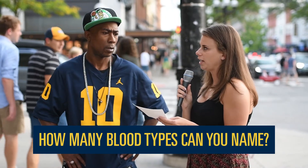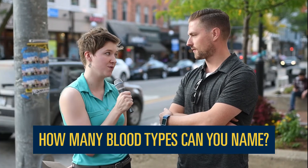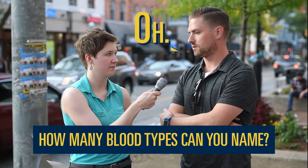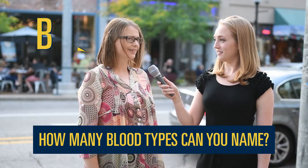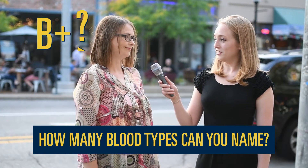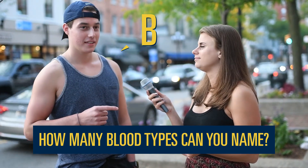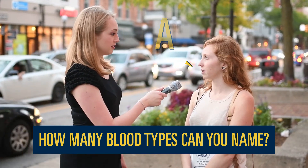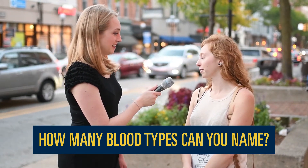How many blood types can you name? You've got two — what are they? O. One. A, A negative, B, A positive, O. So there's like O, B, O. A positive, A, B, A positive, A, B, O positive. But there's O positive and O negative, right? A, B — is that it? No, there's six, right?